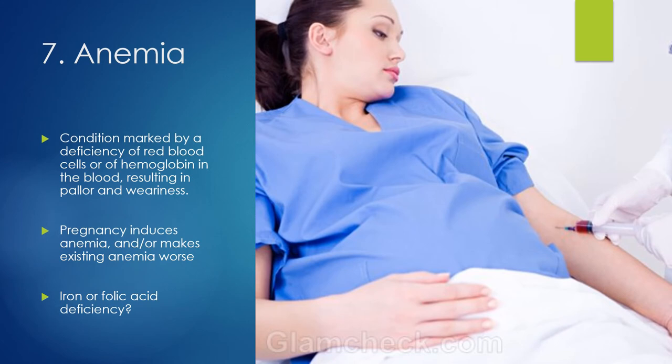Another concern during pregnancy is anemia — a condition marked by a deficient number of red blood cells or deficient hemoglobin, resulting in pallor and weariness. Pregnancy can worsen existing anemia or induce it. Deficiencies in both iron and folic acid can cause anemia — specifically iron deficiency anemia or folic acid deficiency anemia — so both of those can be the cause.